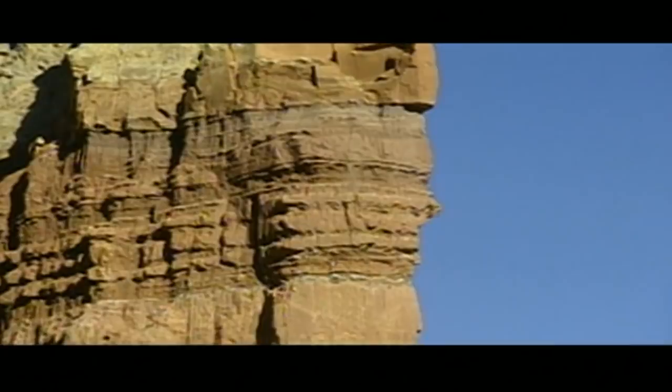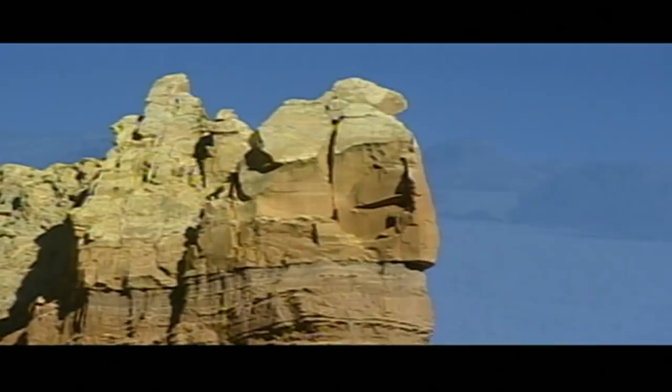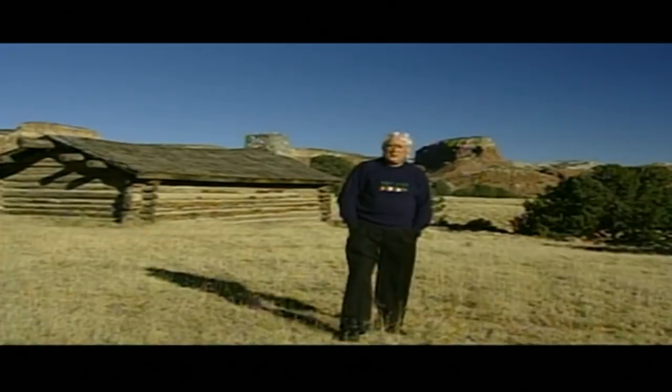This area here is called Ghost Ranch, and it is also the area where Georgia O'Keeffe, the famous American artist, painted. She lived to be 99 years of age and she painted these beautiful mountains around here with all their ever-changing color. The name O'Keeffe — of course her grandfather was Irish. We're going to head off now, go around the ranch, find something for you and I to paint.